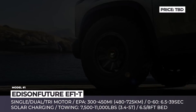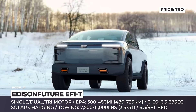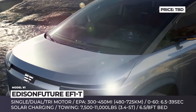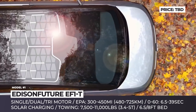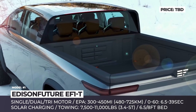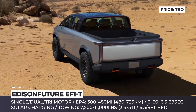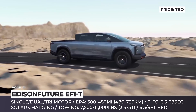With Tesla and Rivian being the highest-valued automakers in the US, new EV companies are springing up like mushrooms after rain. The latest newcomer is the California-based Addison Future, backed by the Chinese SPI Energy. The startup's first vehicle is the EF1T pickup, designed by Kona Design Group, featuring mean-looking LED headlights, fang-shaped DRLs, power-retractable side steps, and sophisticated wing mirrors paired to corresponding 7-inch cabin screens.